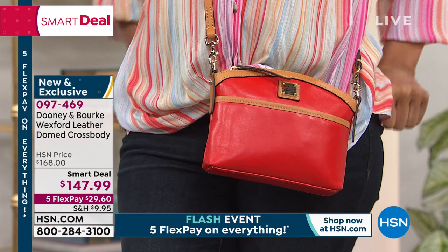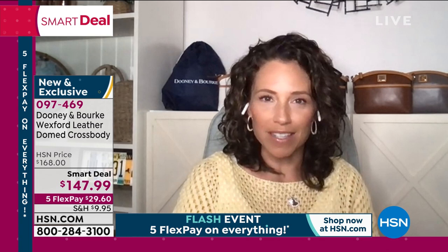Amanda Powell has been joining me from Dooney & Burke. It's been a hit as a Smart Deal — I think it just ticks a lot of boxes for a lot of people. It's all about being hands-free these days. We're leaving the house with the bare minimum, the essentials — the small wallet, the hand sanitizer, the face coverings, cosmetics.